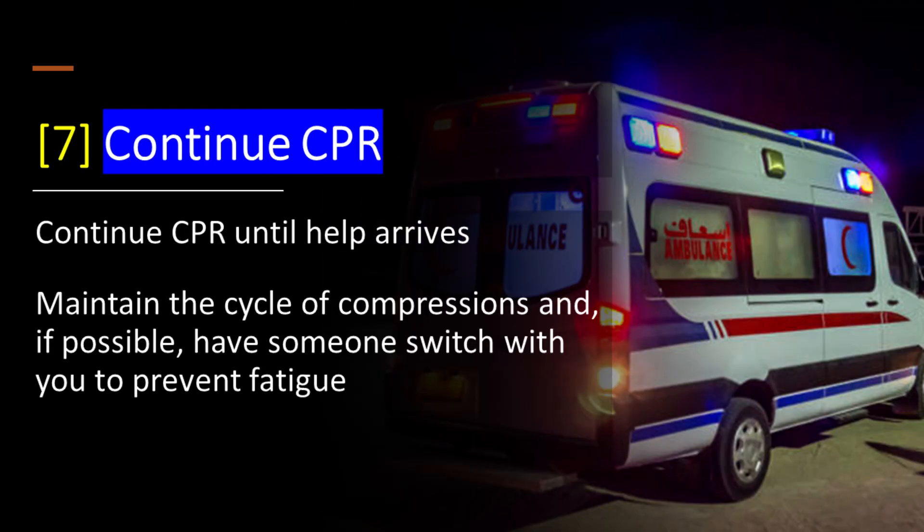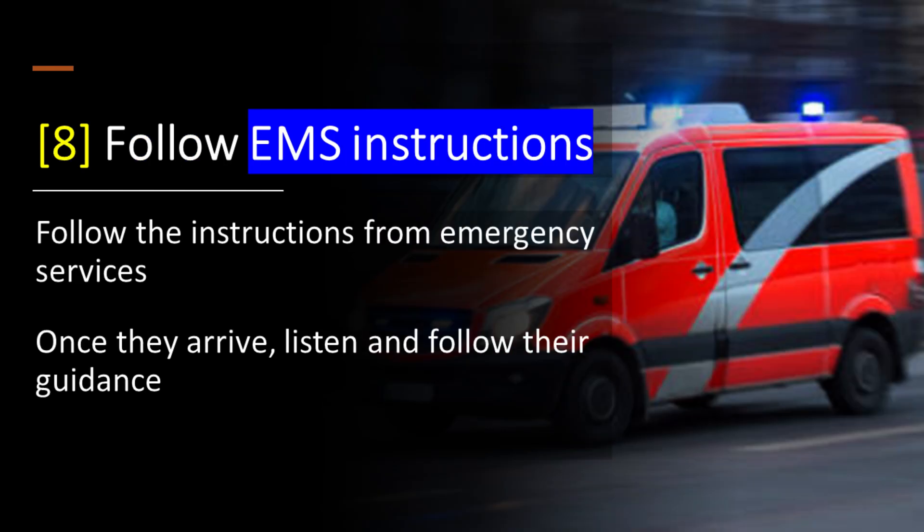Step 7: Continue CPR until help arrives — maintain the cycle of compressions and, if possible, have someone switch with you to prevent fatigue. Step 8: Follow the instructions from emergency services — once they arrive, listen and follow their guidance.